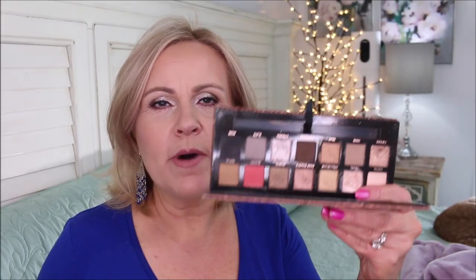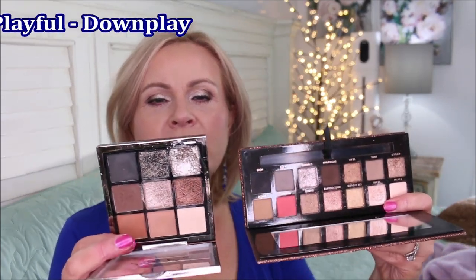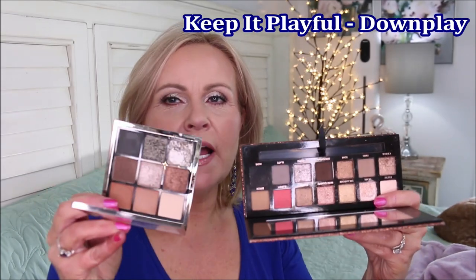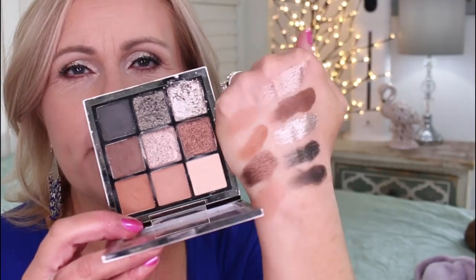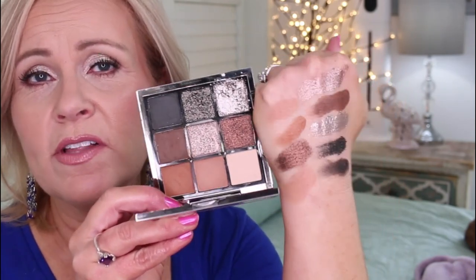The Sultry palette from Anastasia Beverly Hills is one I reach for all the time — some of the colors are so pretty. From the Keep It Playful line, there's a palette called Downplay that dupes it well. If you pair Downplay with one of the warmer-toned palettes, you'd essentially have the Sultry palette covered. I know these aren't exact dupes, but the quality, blendability, and how they look on my eyes makes them every bit as good.